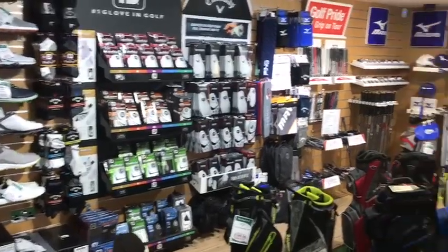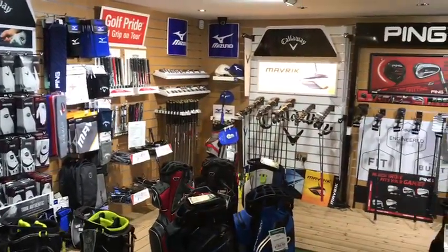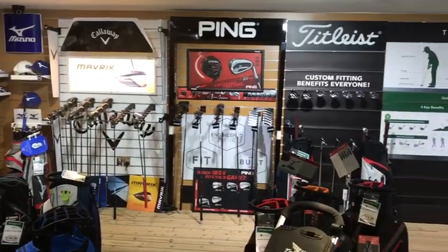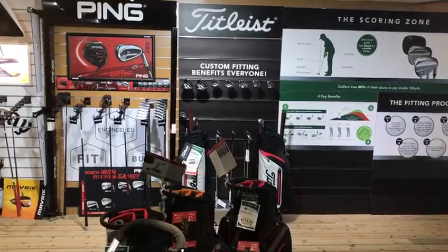We've panned around the shop and we're going to the most exciting part for me — the hardware. We know that Callaway have launched their new Maverick collection, which is going very strong at the moment. Working across to Ping and our new manufacturer for this year, Titleist — you can see the woods and irons ready to be hit.